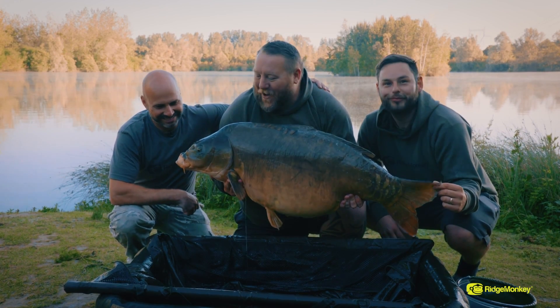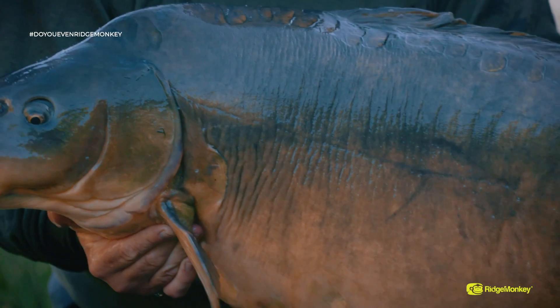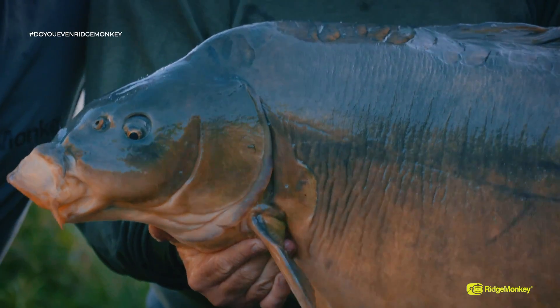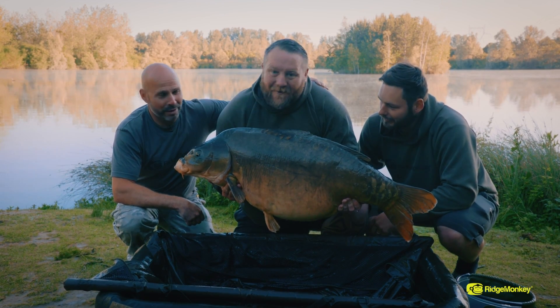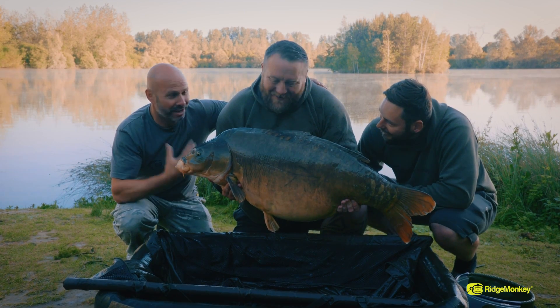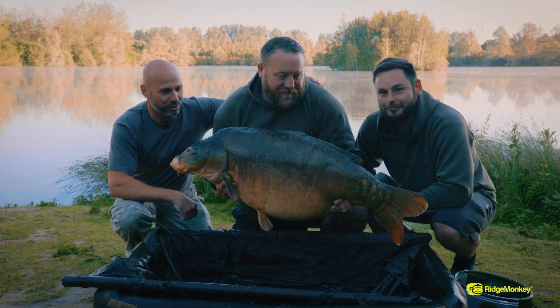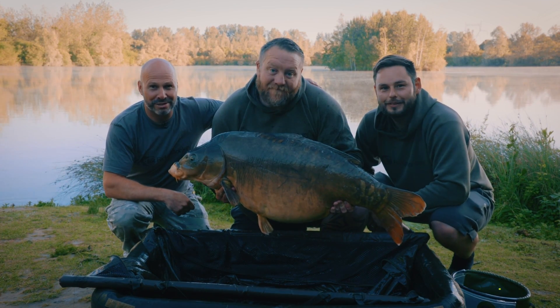Well, check out that bad boy — 56 pounds of pure Heron fighting machine. Right at the last knockings, we're all pretty much ready to go home. Absolutely blown away with this one. What a crazy week — 50s all round. Dan's had upper 50s, Jay's had a 60 and a 50, I've had 60s and 50s. It's been mental. What a brilliant week — we hope you enjoy watching it and we'll catch you again soon.